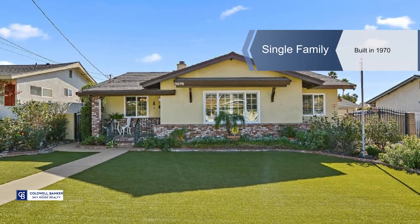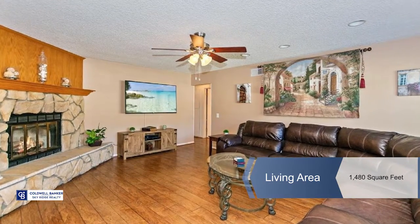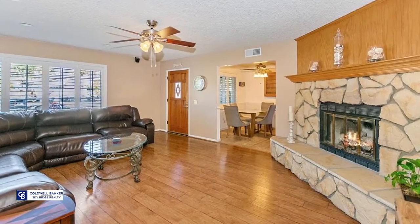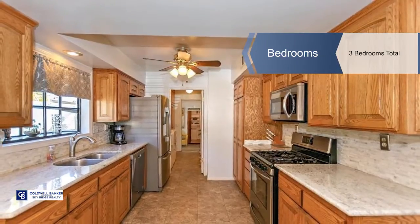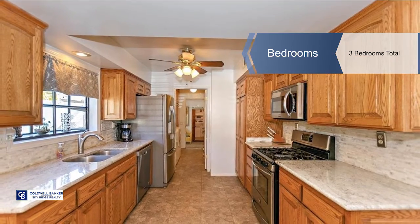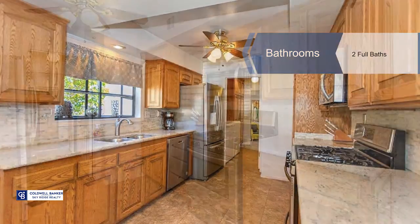Fall in love with this eco-friendly home in a desirable Rancho Cucamonga neighborhood. Solar power for little to no electrical bill, updated high-efficient dual pane windows with plantation shutters, and lush artificial turf in front and back mixed with colorful plants that will keep your water bill low.